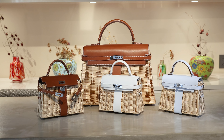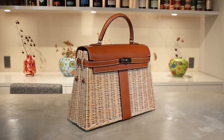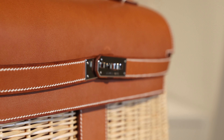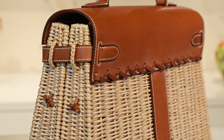The most summery incarnation of the Hermès Kelly is the Kelly Picnic. As the name suggests, this cute handbag is inspired by a picnic basket. It was a limited edition release in 2011, when it was only available in size 35 in Fauve Barenia and Osier Wicker. You may remember a runway model of the Kelly Picnic in black from that year too, but we've never seen that colour on the market.